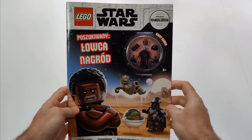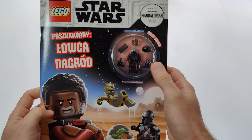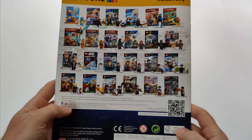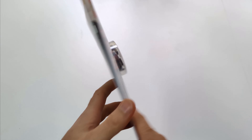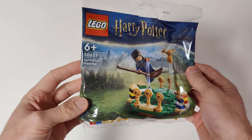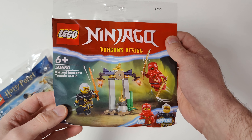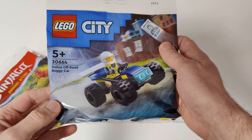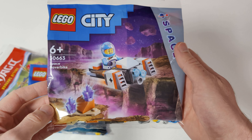I also got this LEGO Star Wars magazine — I got it just for the Greef Karga minifigure. At the back you can see some other magazines with figures. I also got some polybags: LEGO Harry Potter Quidditch Practice, LEGO Ninjago Kai and Rapton's Temple Battle, LEGO City Police Off-Road Buggy Car, and LEGO City Space Hover Bike.